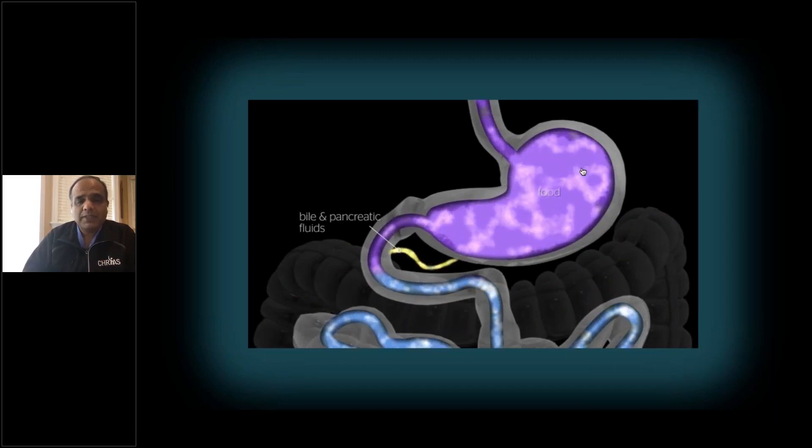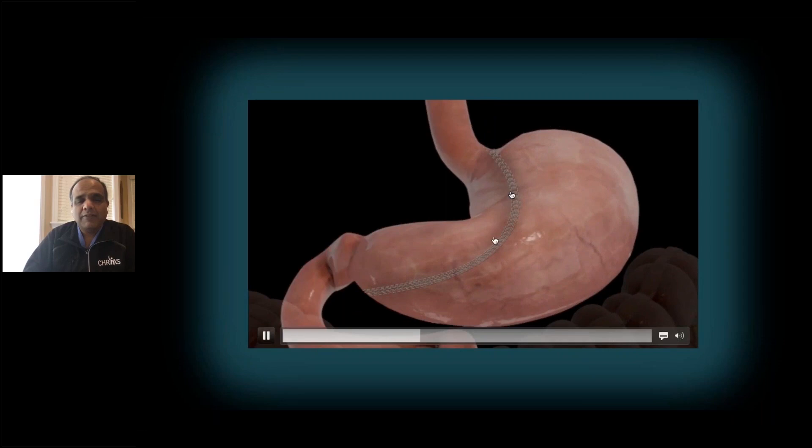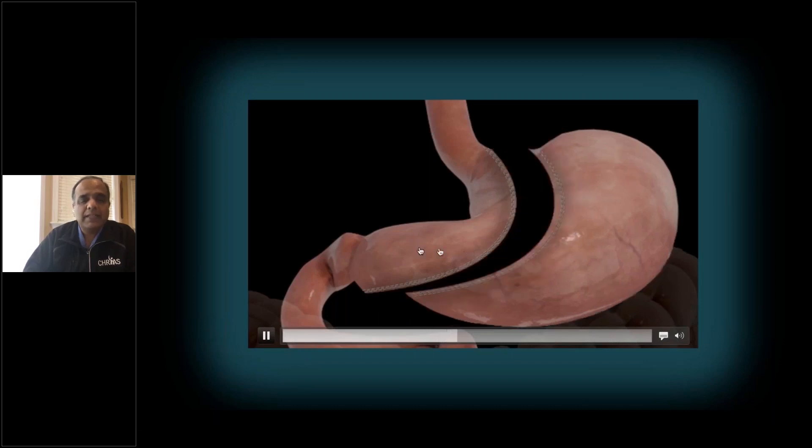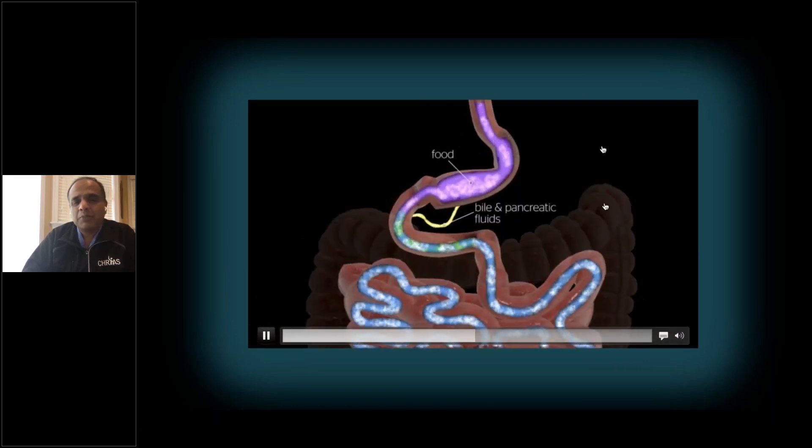What we do in this surgery is that we remove about 85 to 90% of the stomach — this stretchy portion — so that you end up with a stomach that's only about half a cup in size. You eat really small amounts of food, and with that big portion of stomach removed, your hunger gets very well controlled.